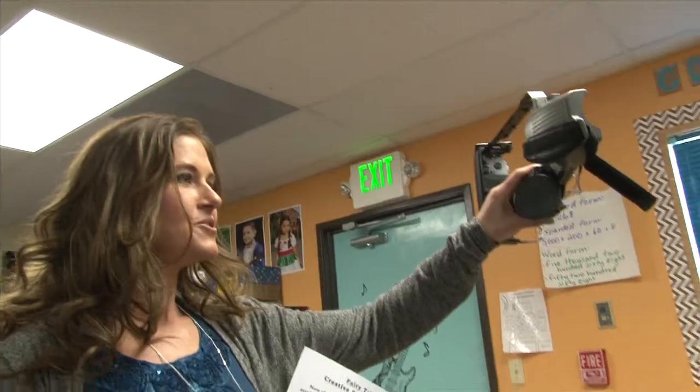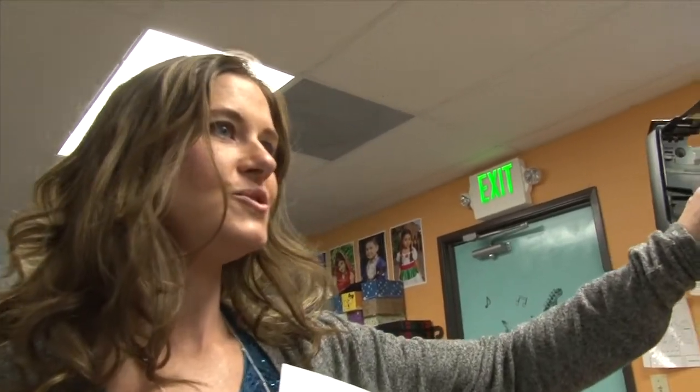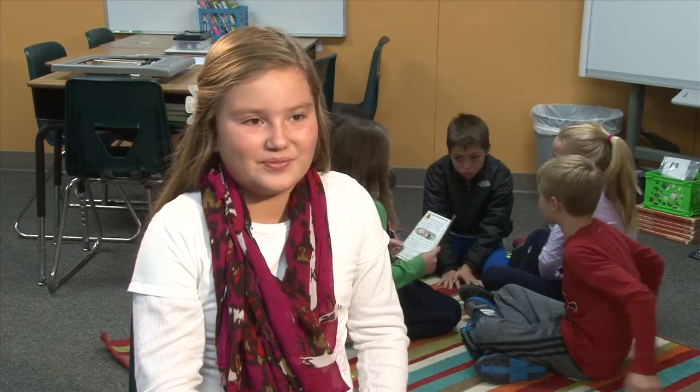We got these old projectors and RVCs and we got to take them apart and build something else. You have to be creative problem solvers trying to figure out how you're going to incorporate this into your project. These pieces are old — how are we going to make something with them?